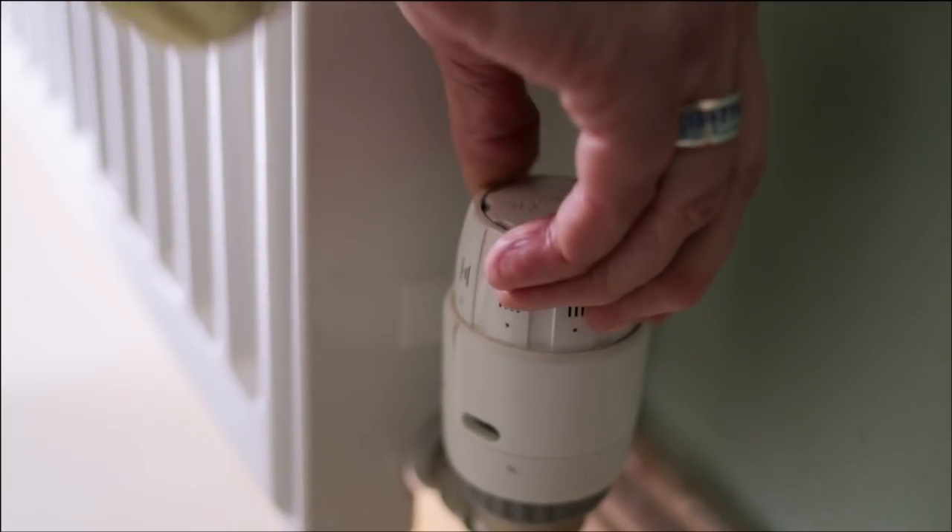Turn it up a little if the room doesn't get hot enough. Turn it down a little if the room gets too hot. There is always at least one radiator without a radiator thermostat — this doesn't mean that there is one missing and is standard for this type of heating system. Just like a room thermostat, turning radiator thermostats right up will not heat your rooms any quicker, but it will cost you more money.